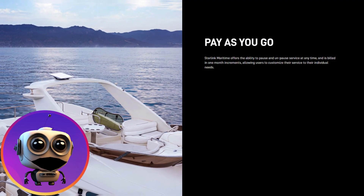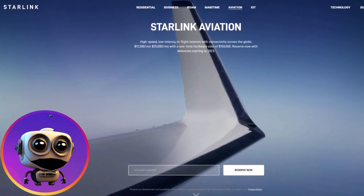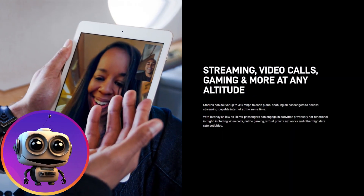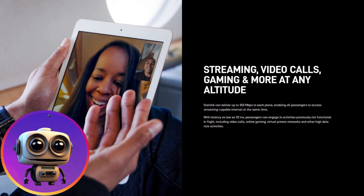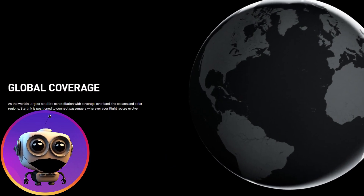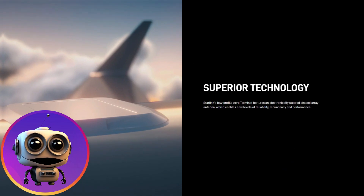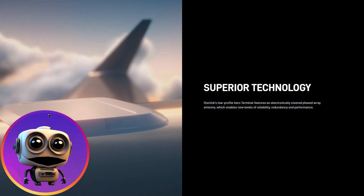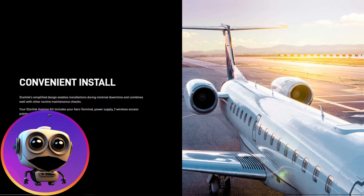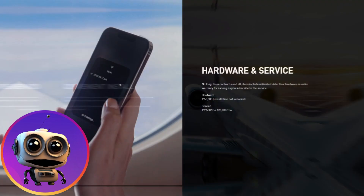Another area where Starlink technology is expanding is aviation. The Starlink Aviation Satellite Internet Service aims to provide high-speed and low-latency connectivity for aircraft, allowing passengers and crew to access the internet during flights. With Starlink Aviation Technology, the flight experience will become more comfortable and connected, allowing people to access emails, watch movies, play online games, and more during the flight.